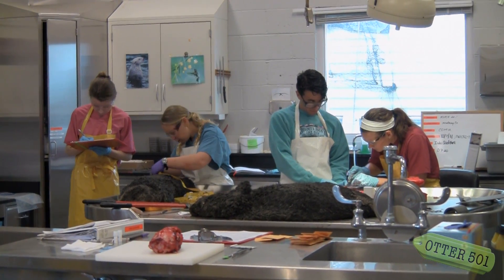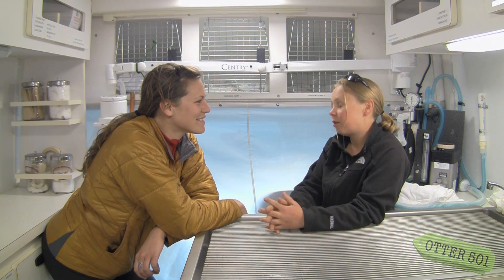I'm a biologist by training, but I'm also a diver. I'm actually one of the divers that catches the otters, and then on my off days from diving, I'll be driving one of the boats.